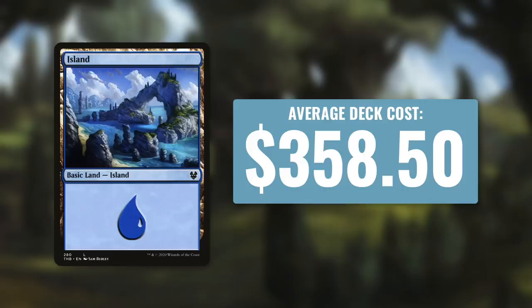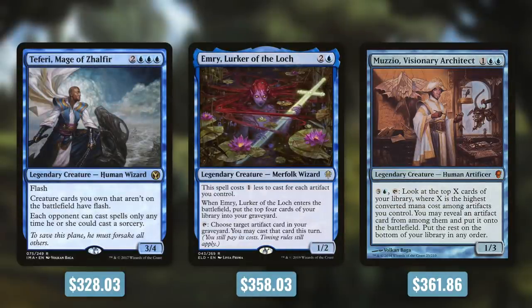Mono white probably leans most heavily on artifacts, but when it comes to colors outside of green, pretty much all of them have to lean a bit on artifacts since they don't have land ramp — and mana rocks are the next best thing. That might be another reason green, also considered very powerful, is less expensive. Let's look at some mono blue commanders around this average. There's the Faerie Mage of Zhalfir at $320.03 — a very controlling deck shutting opponents off instant speed. Then Emry, Lurker of the Loch at $358.03, utilizing cheap and expensive artifacts. And Muzzio at $361.86.